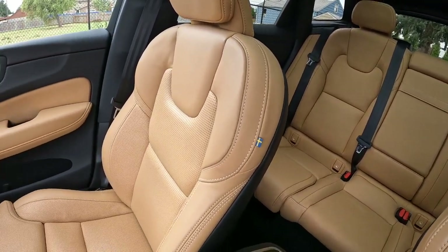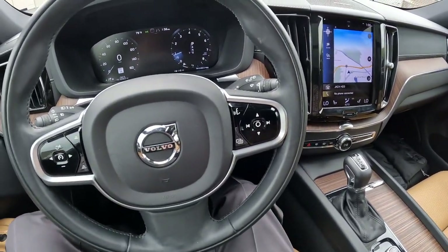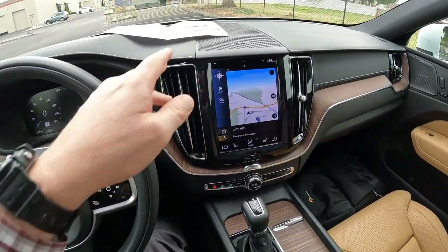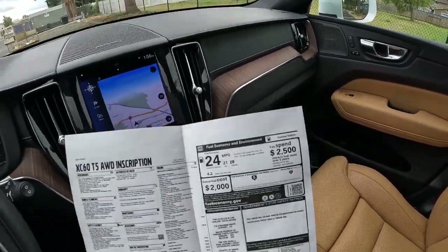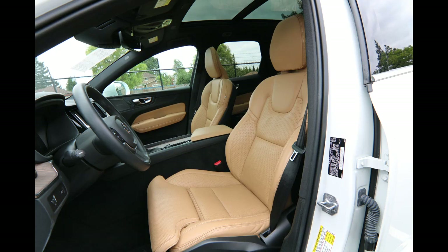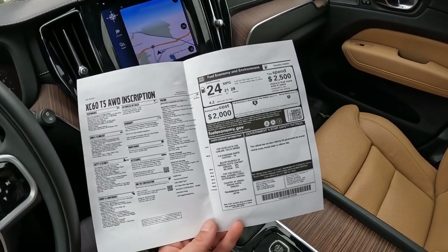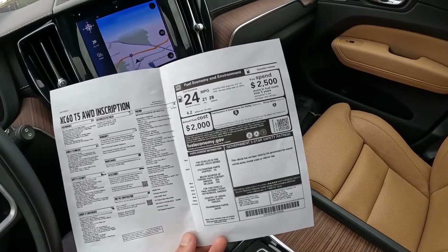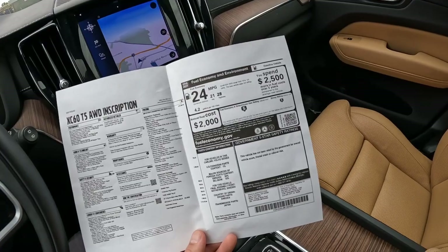This is a beautiful, clean example — only 15,415 miles at the time of making this video. It's very nicely equipped with features. The Inscription trim level is one of the higher trim levels, so you have a lot of standard equipment as well as a decent amount of optional equipment. The original MSRP was $57,810.